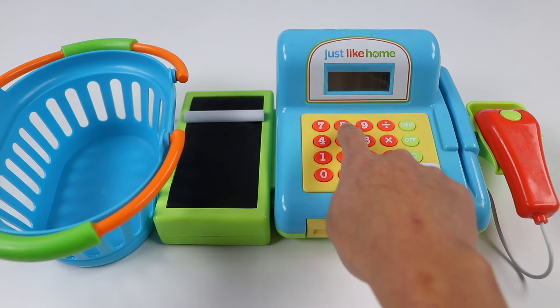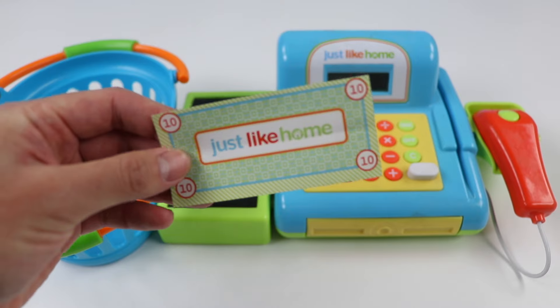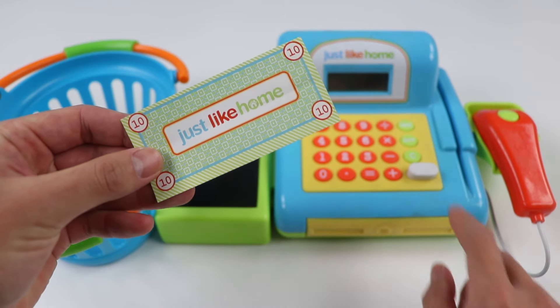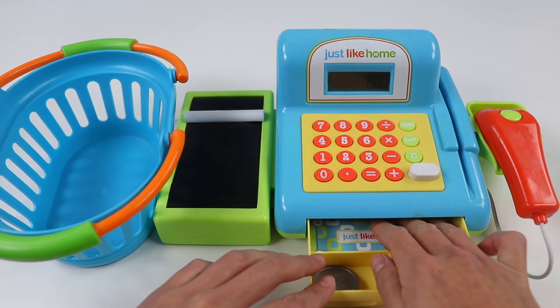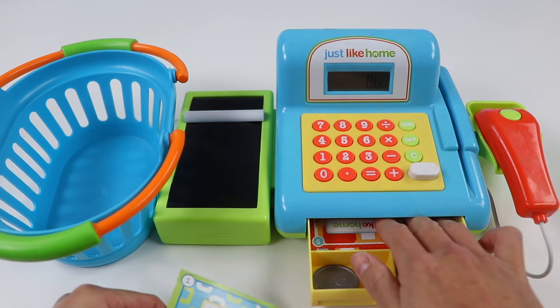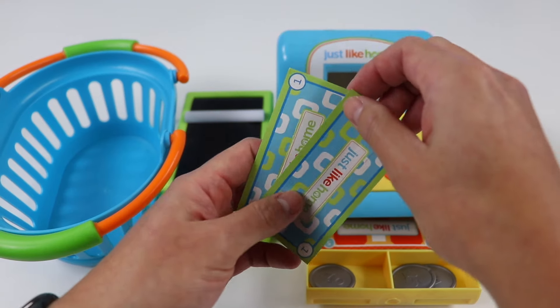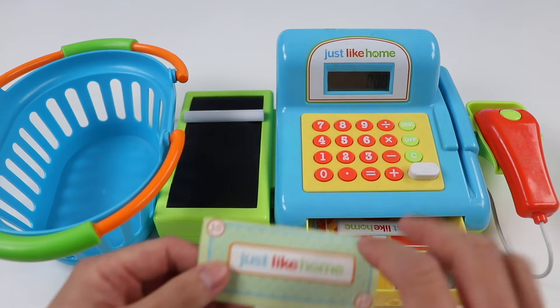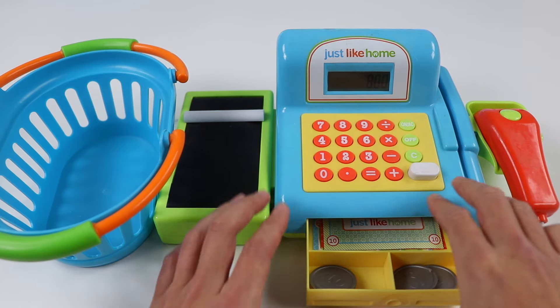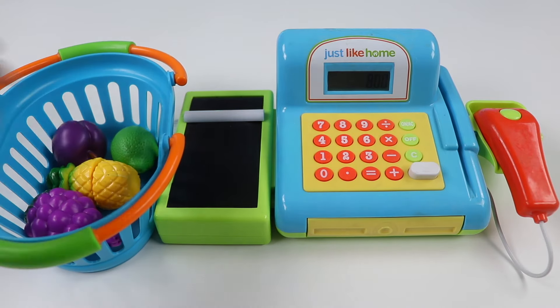Your total is $8. Thanks — here's $10. Alright, 10 minus 8 is 2, so I'll give you $2 in change. One and two. That looks good. Thanks, and come again! Nice. Let me load up my basket and head home.